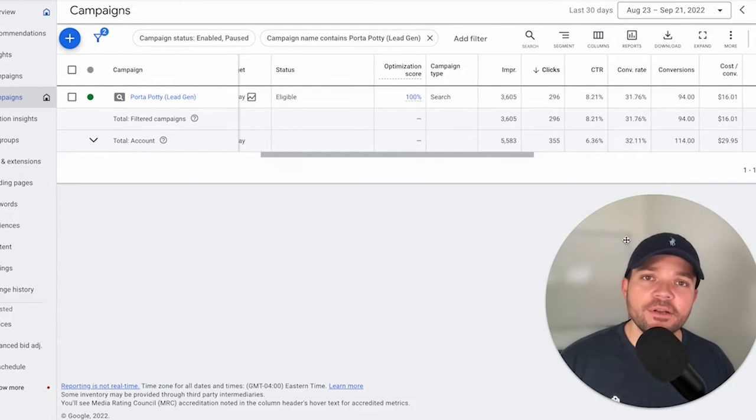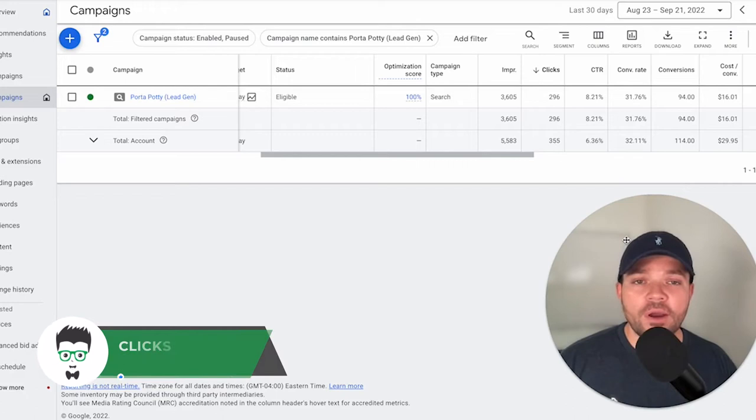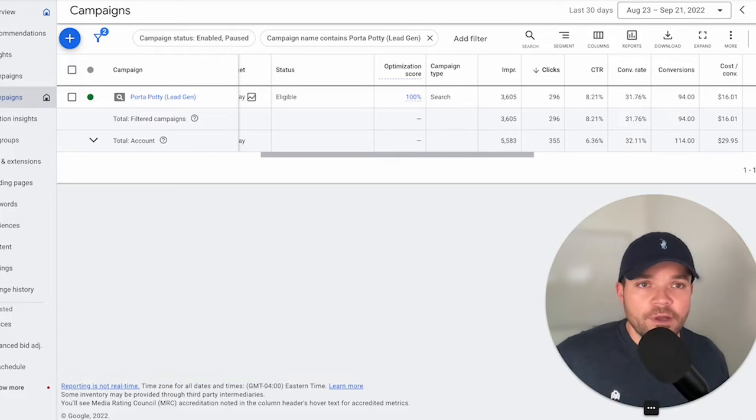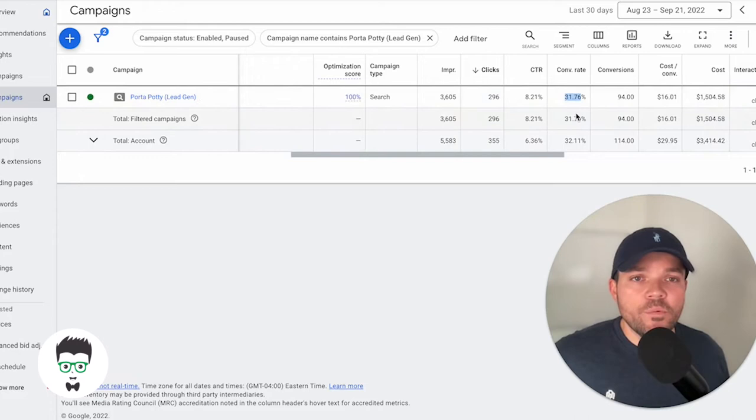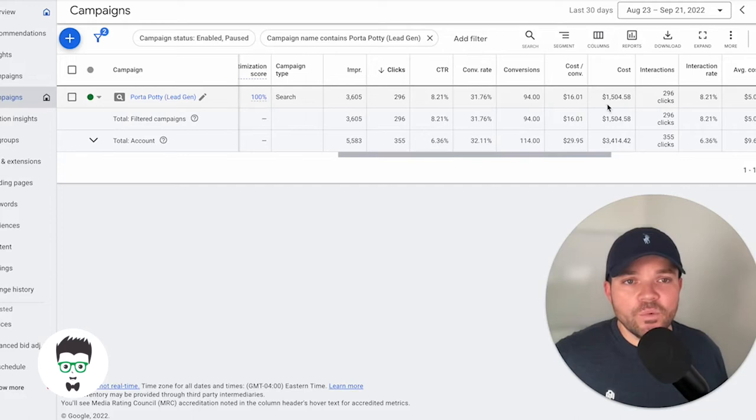Now, let's take a look at this campaign. We're going to be reviewing this from the last 30 days. This campaign has a $50 per day budget. It had 296 clicks, a 31.76% conversion rate, and 94 leads or conversions. It has a cost per acquisition or cost per lead of $16.01.